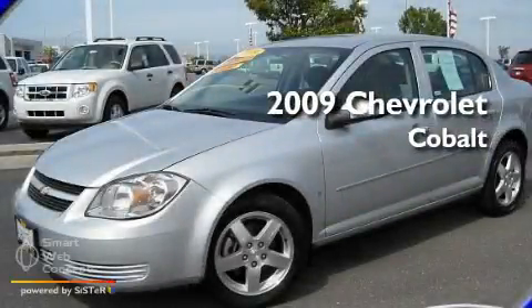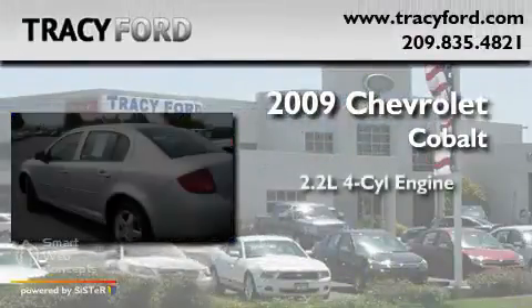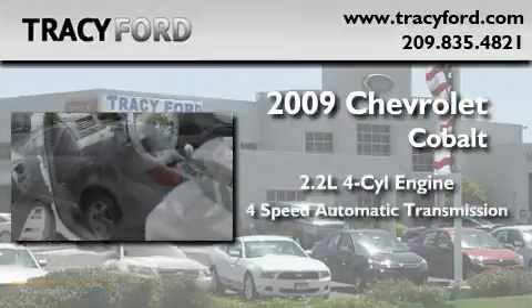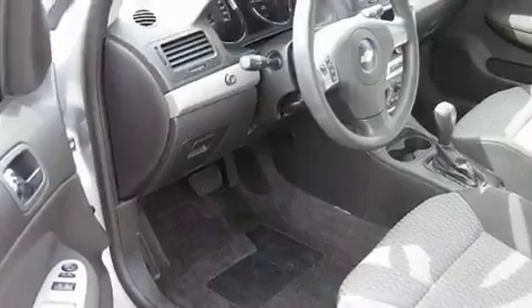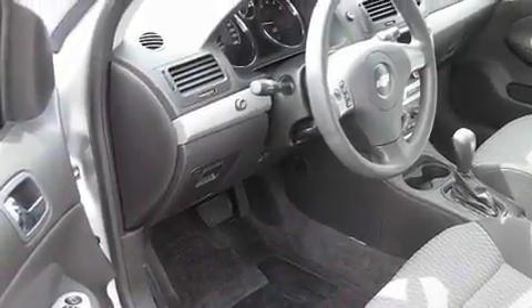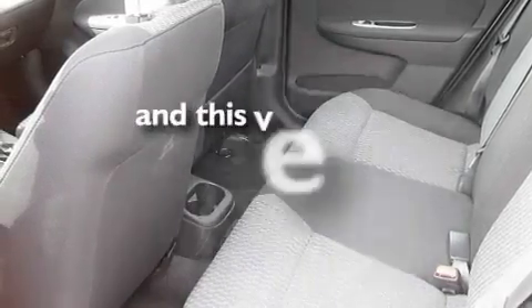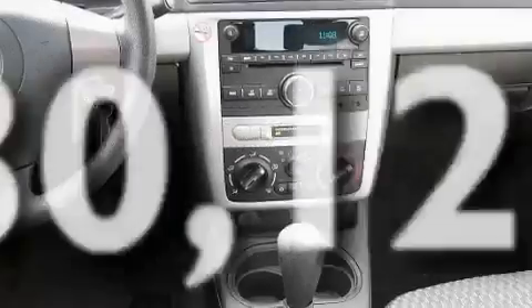This is a 2009 Chevrolet Cobalt. It features a 2.2-liter four-cylinder engine and a four-speed automatic transmission. Its top features include cruise control, alloy wheels, OnStar, dual airbags, and this vehicle has fewer than 31,000 miles on the odometer.